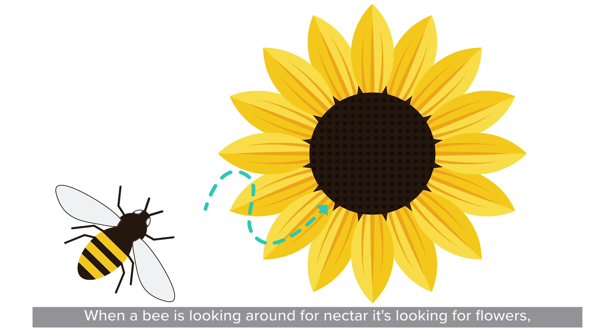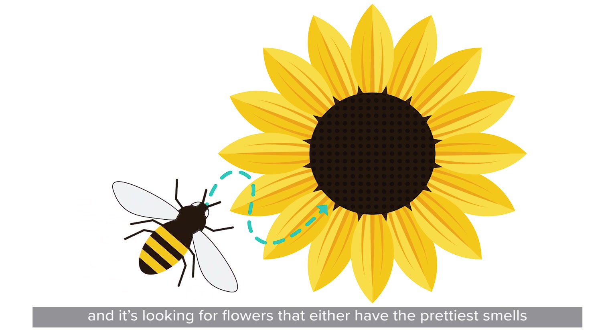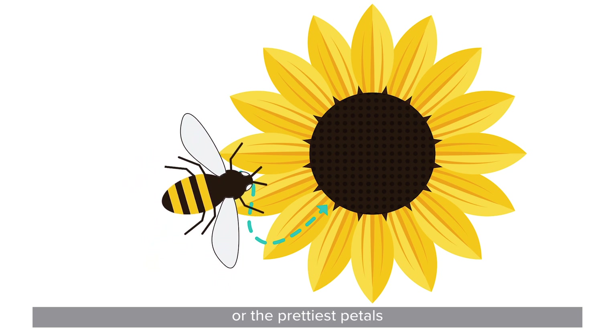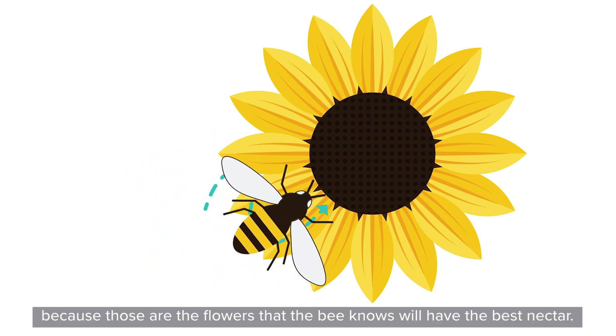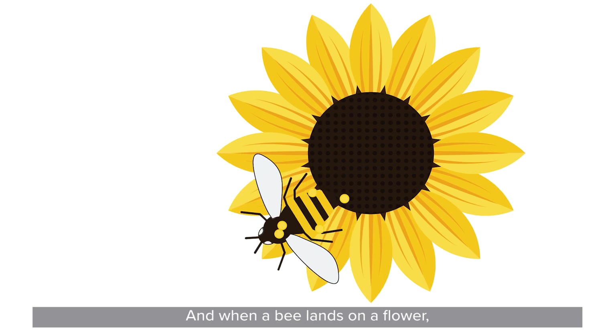So when a bee is looking around for nectar, it's looking for flowers — flowers that either have the prettiest smells or the prettiest petals, because those are the flowers that the bee knows will have the best nectar. When a bee lands on a flower, it'll start to lick up some of the delicious nectar that it's looking for. But when it's doing that, the flower is actually giving off some pollen, and that pollen gets stuck all over the bee.